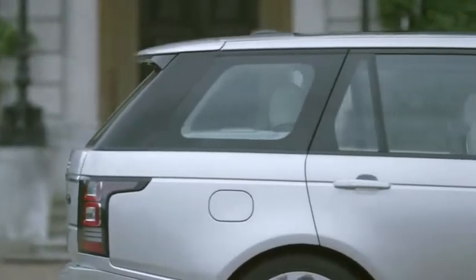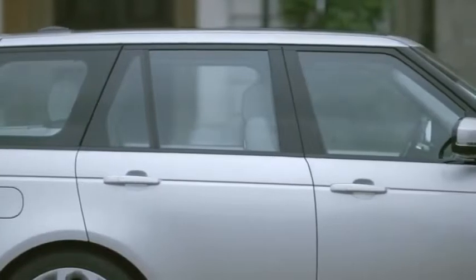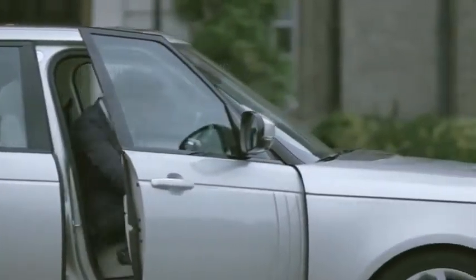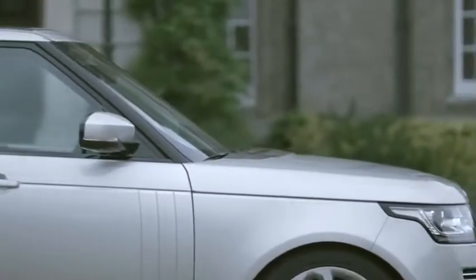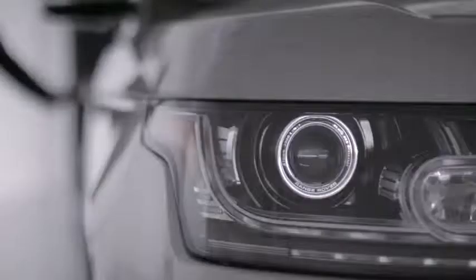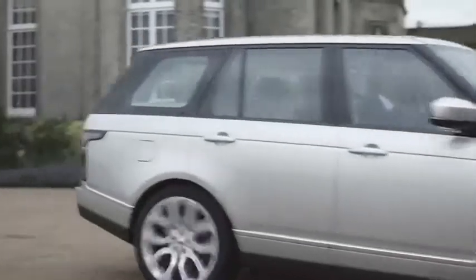It's not a static-looking car — the volumes of the car are in tension, they're in movement. There are no fussy, contrived, superficial styling elements. We played for a long time with those three key lines: how the sill, the waistline, and the roofline work together. It's the powerful, elegant way that those three lines relate to each other. I think it works perfectly when you see the car moving.